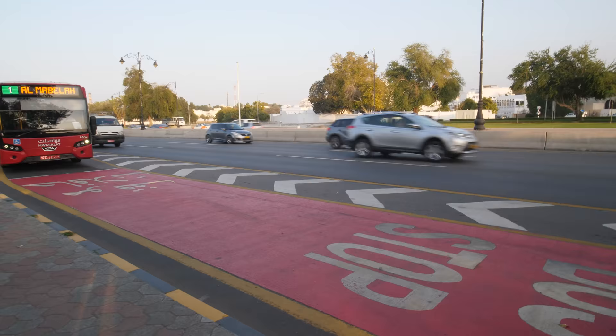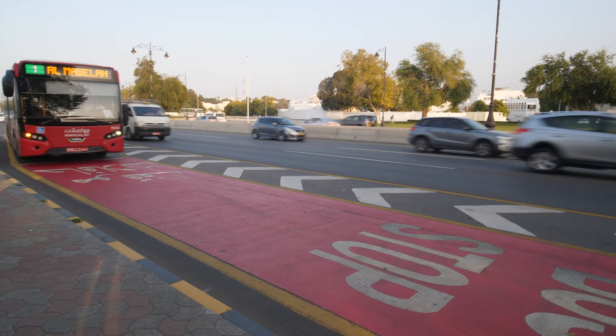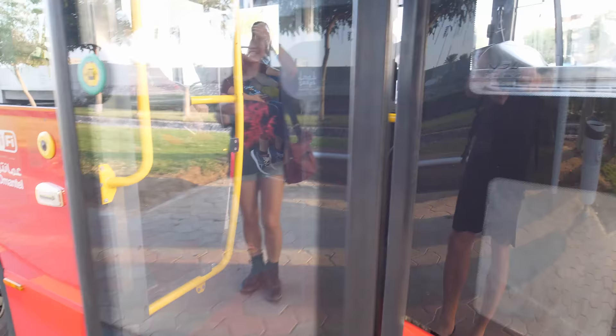If you stand here, taxis like this one just want to distract you to go with them and overcharge you. I'm going to pay for the ticket — okay good. Then you're going to buy the tickets right there.